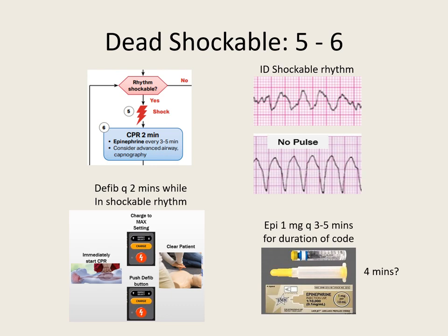The first drug we're going to consider is epinephrine: 1 milligram every 3 to 5 minutes for the duration of the code. To streamline it like a NASCAR pit stop, give 1 milligram of epinephrine every 4 minutes, because every other shock is a 4-minute interval. Let's keep it simple — 1 milligram epi every 4 minutes.